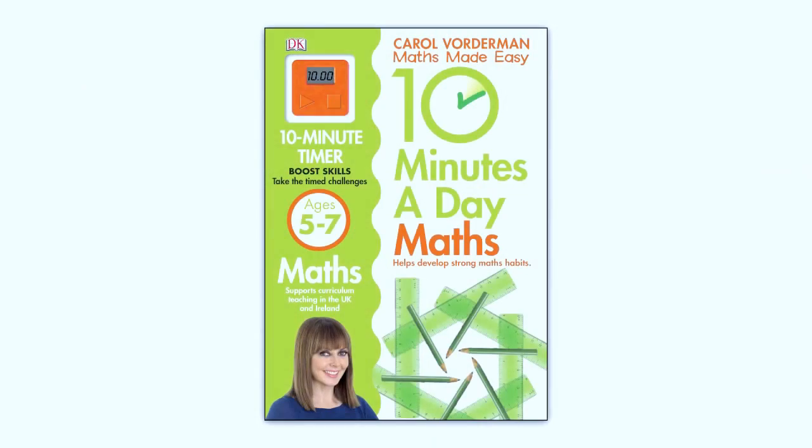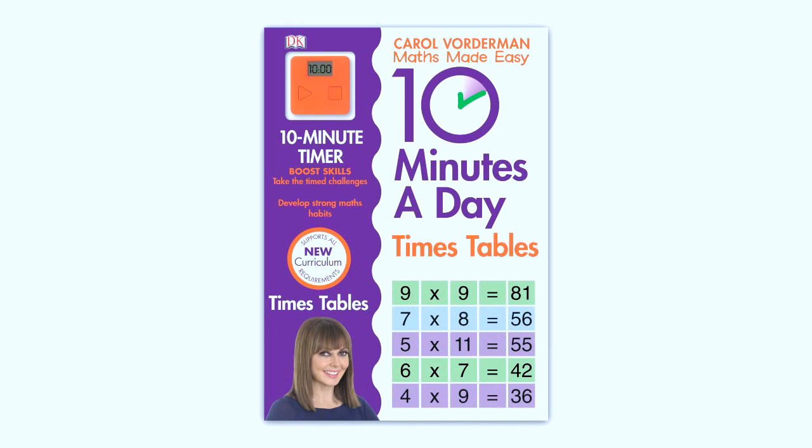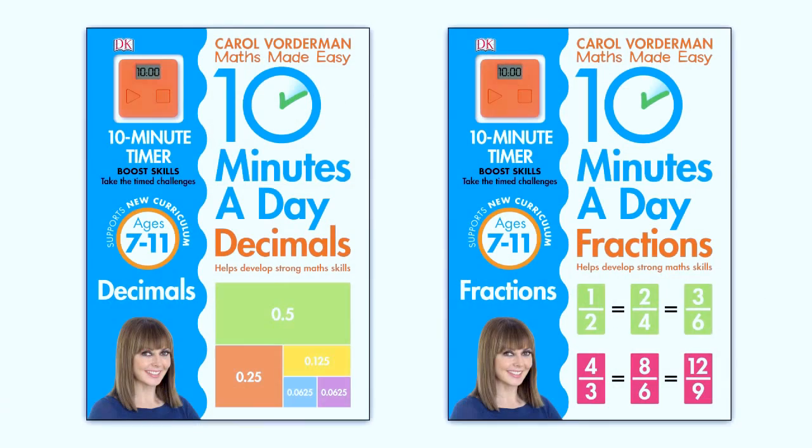In maths, the focus really is on mental arithmetic and learning the basics at a younger age. Your child will now learn to count to 100 by the age of 5, they'll have to know all of their tables up to 12 times 12 by the age of 9, and then long division and early algebra by the age of 10. There's also a lot more emphasis on fractions and decimals.